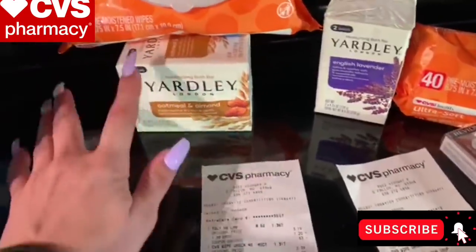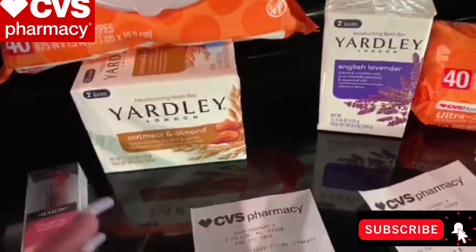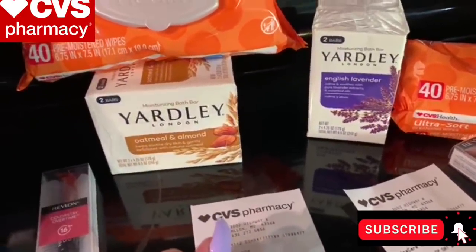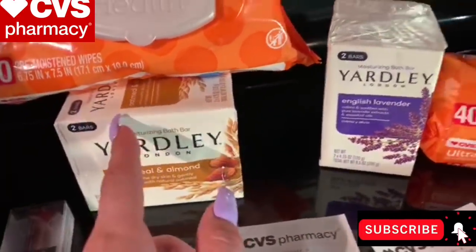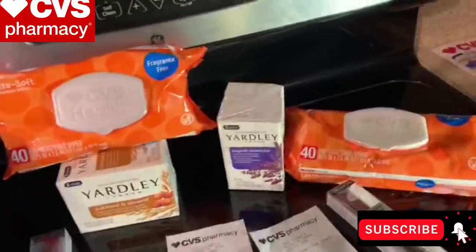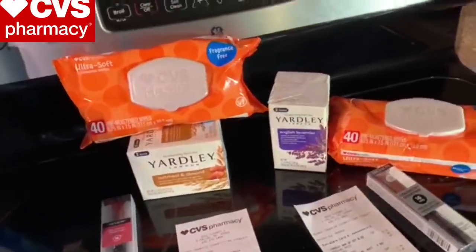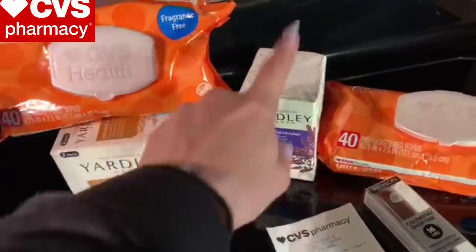The Yardley bar soap — I went ahead and grabbed this. I think it might be an unadvertised deal; I did not see it in the ad but could have missed it. Let me know if this is an unadvertised deal or not. The Yardley is $1.99 and when you buy one, you get a $1 extra buck, so these bars of soap end up being 99 cents — no coupons for these. I grabbed these with both of my cards because I needed bar soap in my stockpile. The Dove has a promotion going on at CVS right now, but it's not that great of a deal, so I passed and went with the Yardley instead.